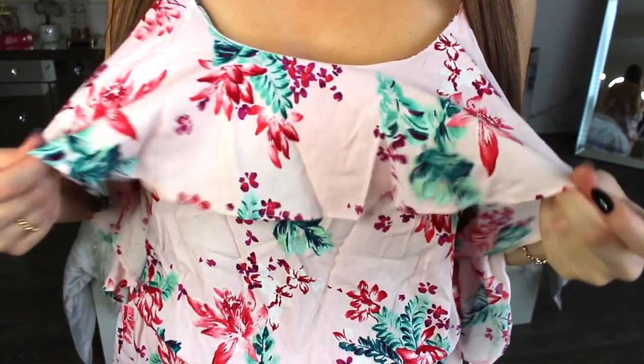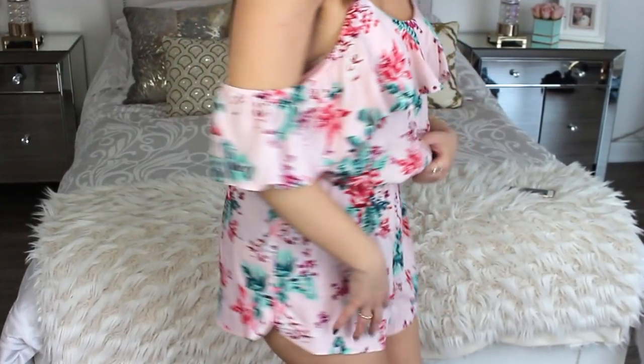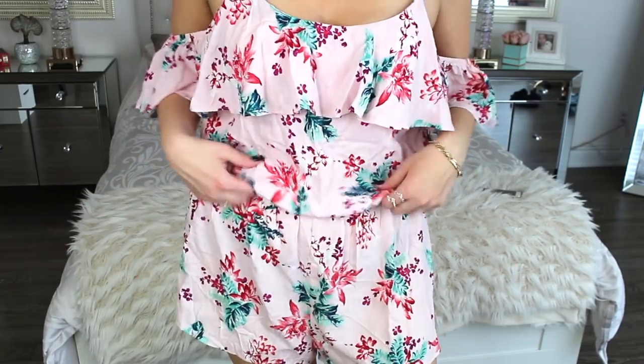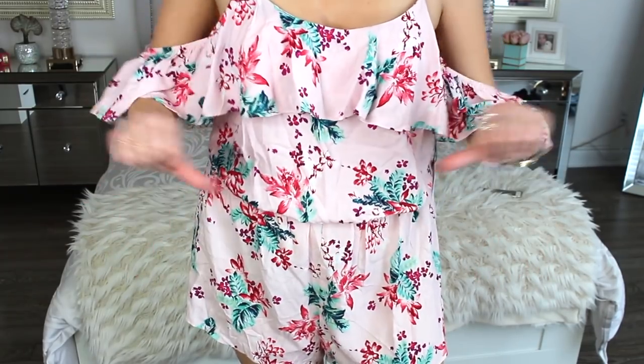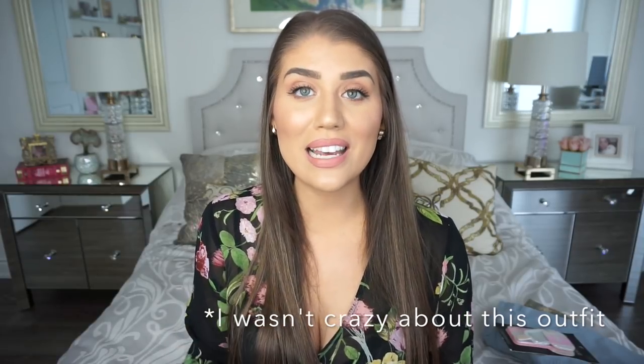This is a pretty floral pattern jumpsuit in light pink, size large. The original price is $26.90 and I paid $9.41. If it looks a little bit too short, it can always be used as a beach cover-up. It is that shorts jumpsuit type with frilly cap sleeves and strappy shoulders. You can just wear your bathing suit underneath and you're good to go.